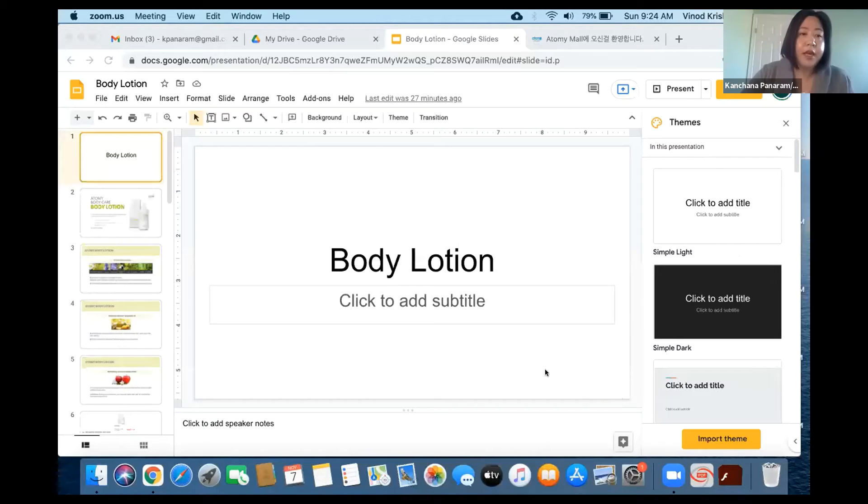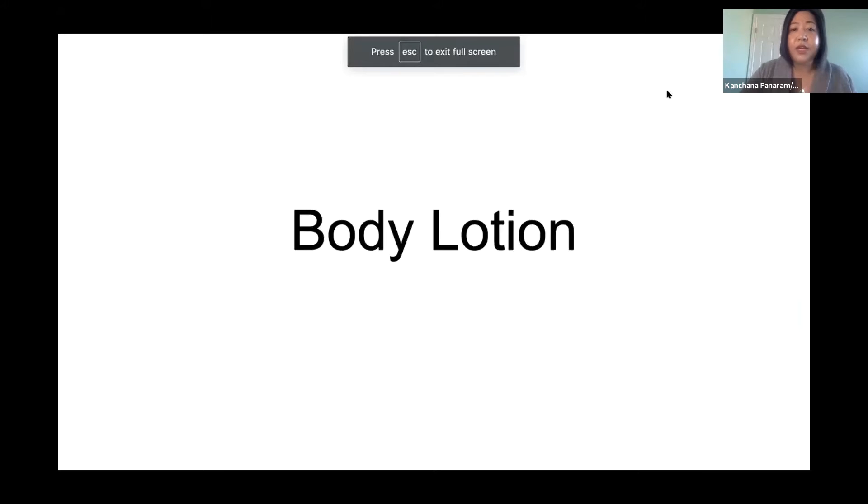Thank you John, and good evening, good morning, good afternoon everyone. Let me share my screen. I want to show in detail how Atomy products will give you value. Winter is coming for us here in Canada, and the rest of the world is entering a cooler, drier season. We need to take care of our skin on the body and on the face, but today I'm going to show you Atomy body lotion.